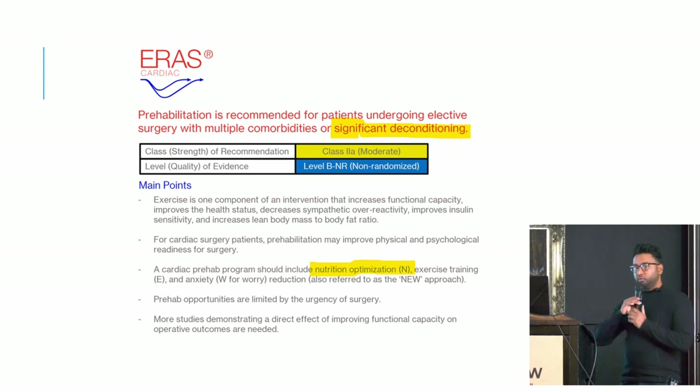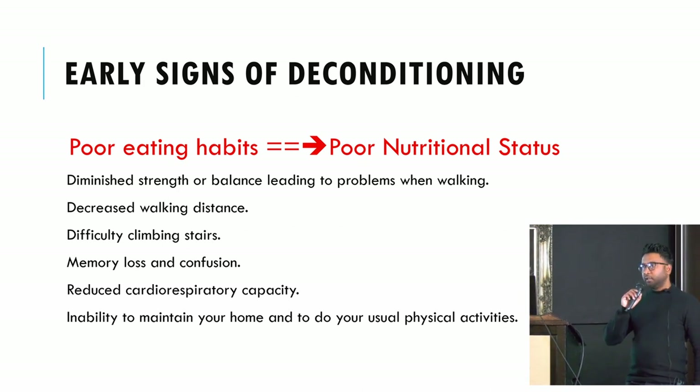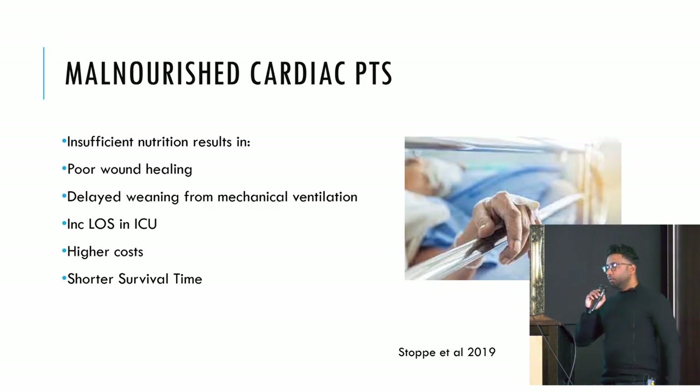Two key areas stand out: significant deconditioning and nutritional optimization. Early signs of deconditioning include poor eating habits, which I interpret as poor nutritional status. The impact of malnutrition on surgery is clear: malnourished cardiac patients have poor wound healing, delayed weaning from mechanical ventilation, increased ICU length of stay, higher hospital costs, and ultimately higher mortality or shorter survival.